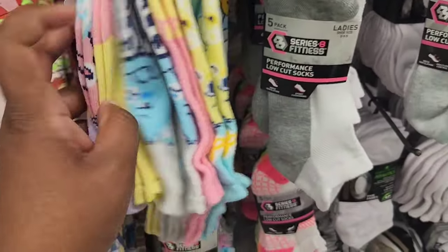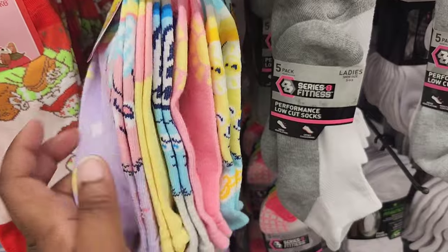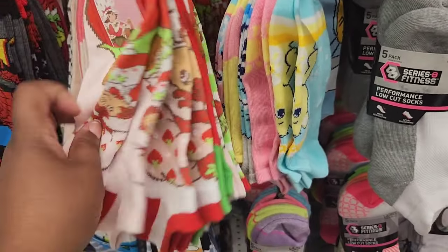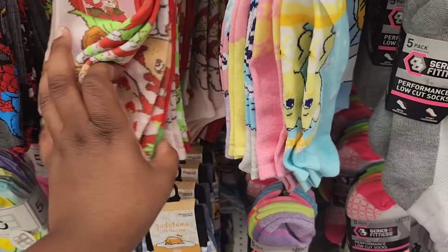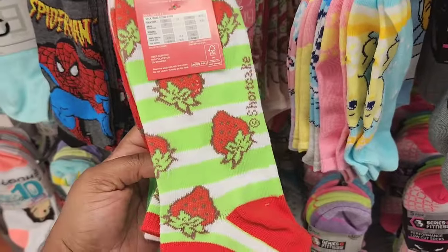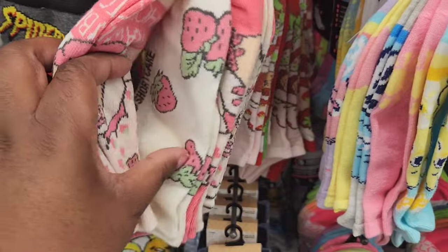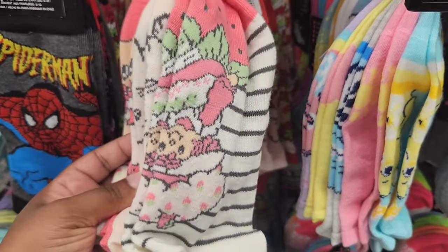I'm finding a lot of cute character socks — they have Care Bear, which I showed you before, and Strawberry Shortcake. I'm seeing a lot of Strawberry Shortcake stuff lately in toys and clothing. I don't know if they're coming out with a new cartoon or revamping it, but I'm seeing it not just in Five Below. If you don't like red, they do have it in pink. Like I said in that short, it's Strawberry Season — strawberry everywhere.